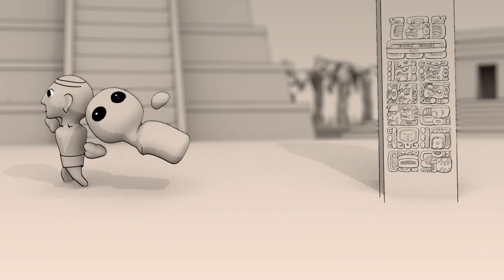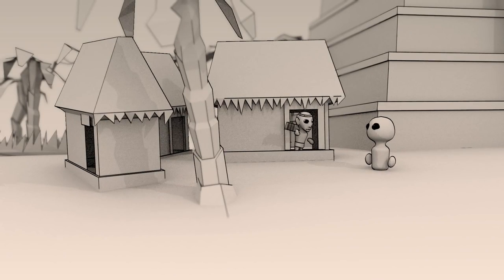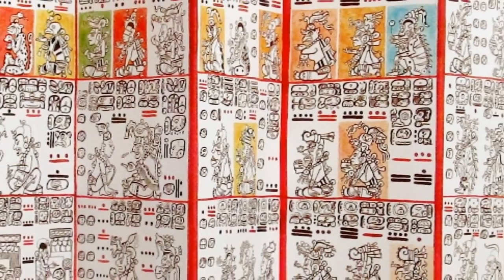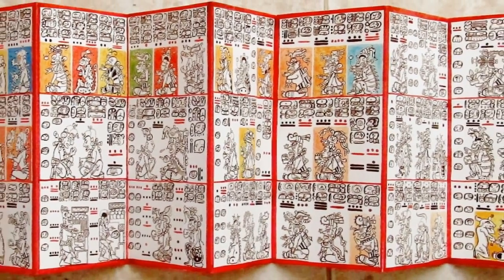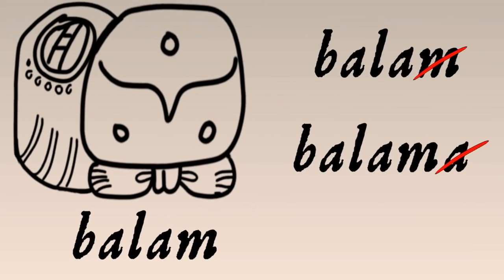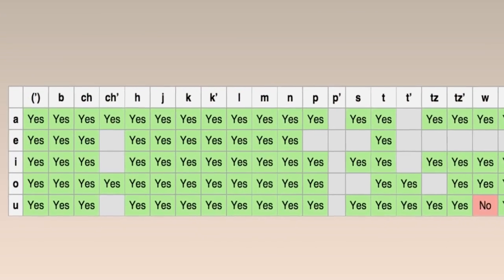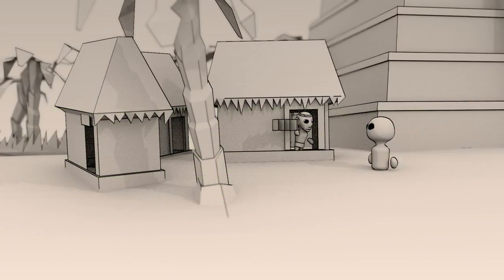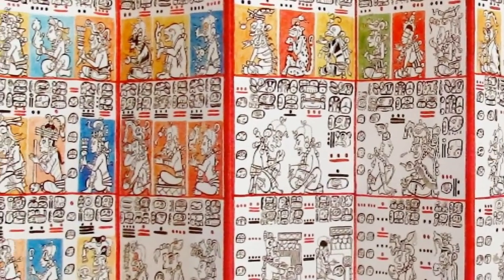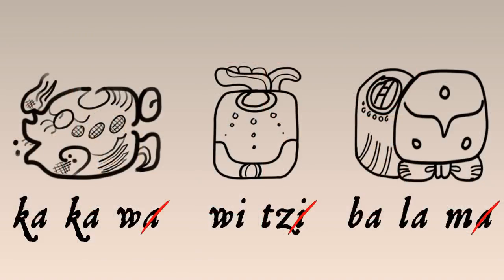Your new friend pulls you along to show you another project he's working on: an amate codex — that's a paper book. He folds open the book he's working on, and for his people, the invention of the new wasn't about ditching the old. He shows you how creative he's been with the characters you learned — a mountain and calls it 'hui tzi,' and then a jaguar and calls it 'balam.' Logographs.